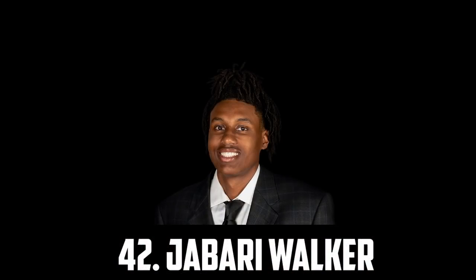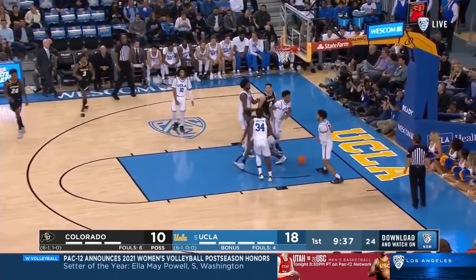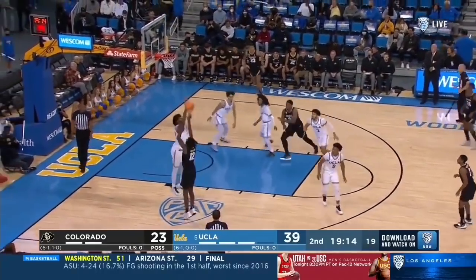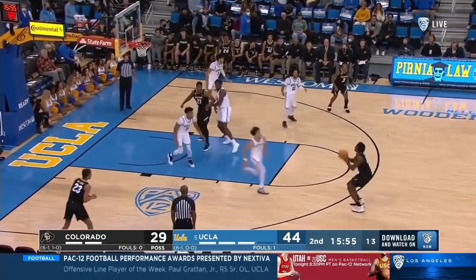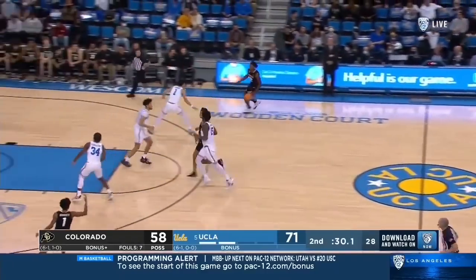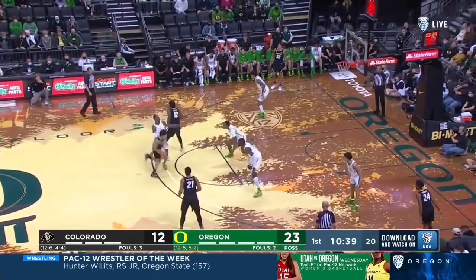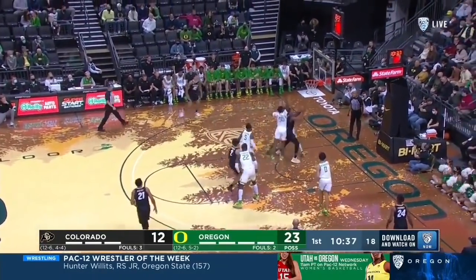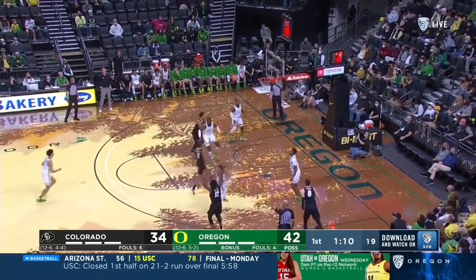At 42 I have Jabari Walker, the sophomore out of Colorado. He's 6'8", a great rebounder averaging 9.5 per game. He's a very versatile defender with great size and a 7'4" wingspan, with the ability to shut down guys on the perimeter and still hold it down on the inside. He's a very good athlete and has shown he can hit the 3, knocking down 35% of his threes. Jabari Walker is one of my favourite prospects, but he can be pretty undisciplined with turnovers and fouls, so for now I have him at 42.